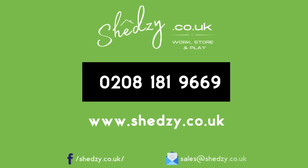Contact us today with your ideas or check our products on our website or Facebook page. We have finance options available.